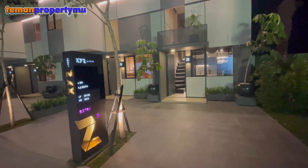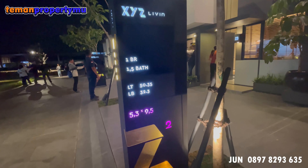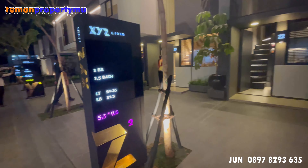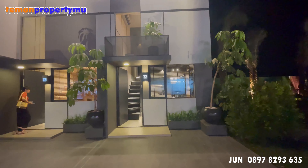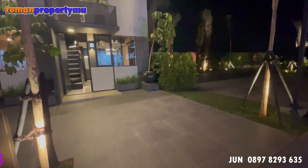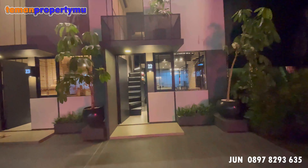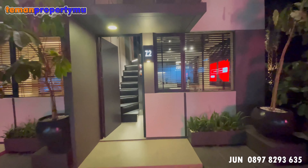Halo teman-teman, hari ini Jun ingin mereview salah satu produk terbaru dari Lipo. Ini adalah produk XYZ Living dengan ukuran compact. Untuk video kali ini Jun review adalah ukuran 3,3 x 9,5. Untuk carportnya ini muat satu mobil plus tambahan satu motor.